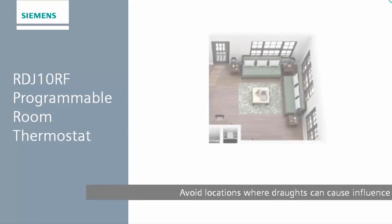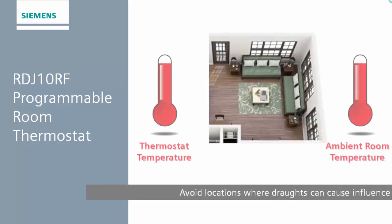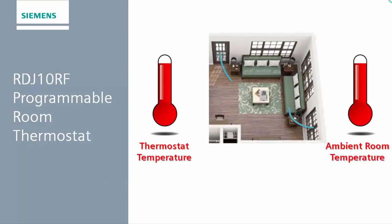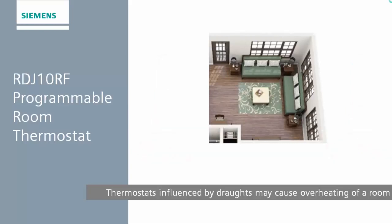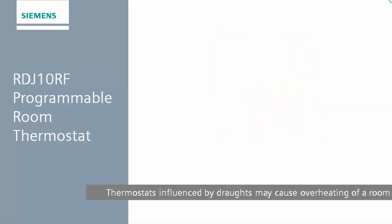As much as thermal radiation can cause inaccurate readings, so can drafts. If you have a particularly drafty area, try not to locate the thermostat there, as this may cause overheating of the room. If you place your RDJ-10RF in a room with a thermostatic radiator valve, please make sure this is turned up to full or fully open, so that the RDJ-10RF thermostat can provide effective temperature control of the room.